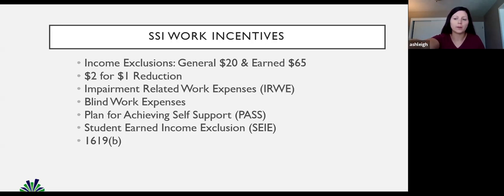Some other really cool tools individuals can use: a Plan for Achieving Self-Support, which we call a PASS; and for students, the student earned income exclusion. And my favorite of all is 1619B, which is basically Medicaid protection.